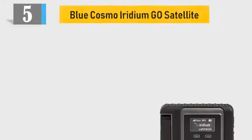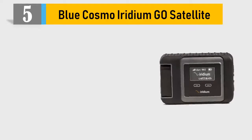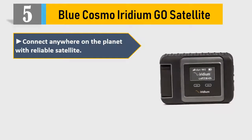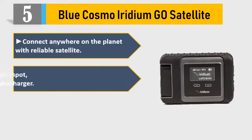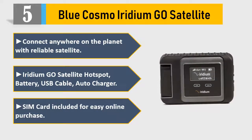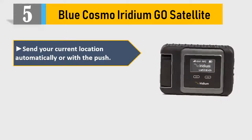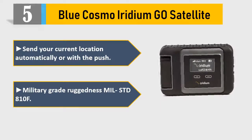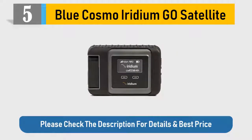Number 5: Blue Cosmo Iridium Go Satellite. Connect anywhere on the planet with reliable satellite. Includes the Iridium Go Satellite Hotspot, battery, USB cable, and auto charger. SIM card included for easy online purchase. Send your current location automatically or with the push of a button. Military Grade Ruggedness MIL-STD-810F. Please check the description for details and best price.